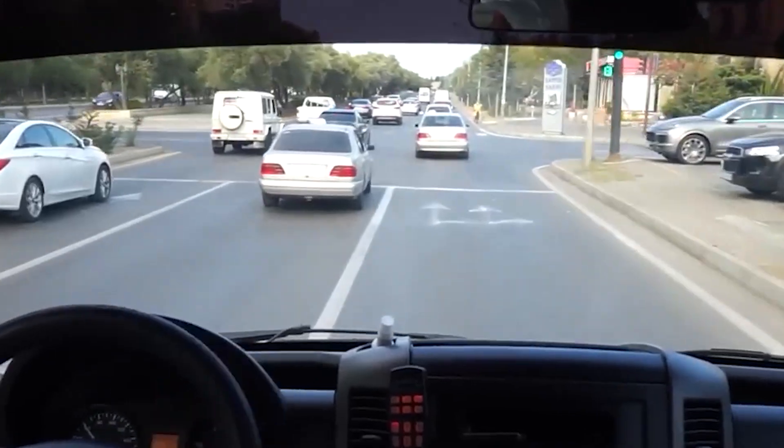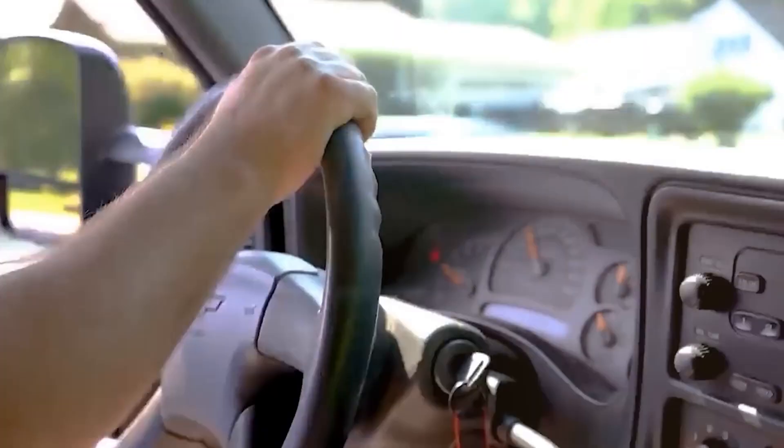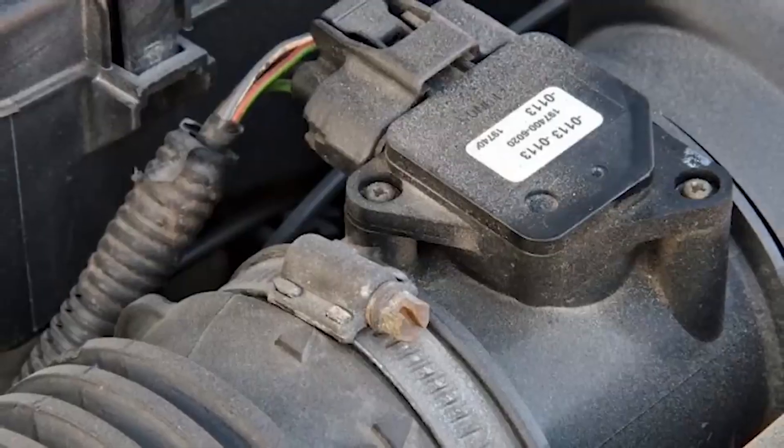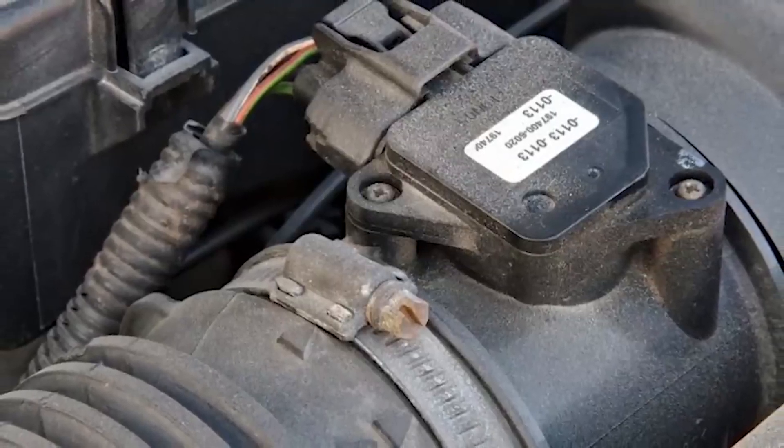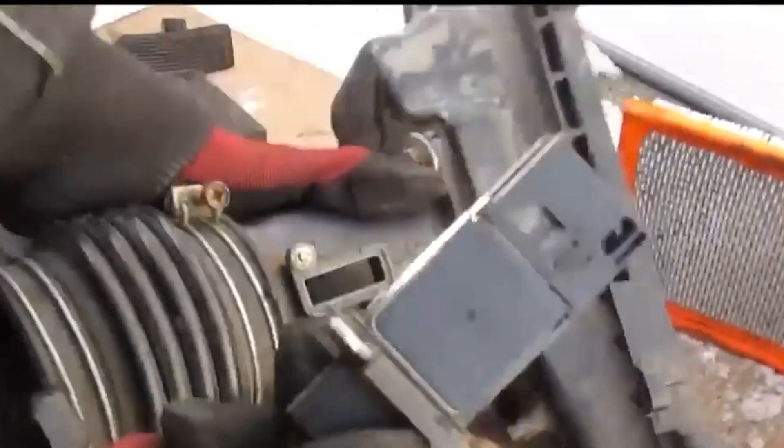A faulty MAF sensor also causes increased emissions. Fix: Cleaning the sensor might do the trick, but if issues persist, replacing it is the best course of action. Regular maintenance of the MAF sensor is essential to ensure your engine runs efficiently. Have you ever wondered how a tiny sensor can have such a massive impact on your car's performance and fuel consumption?